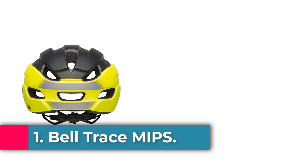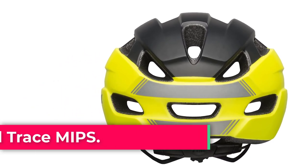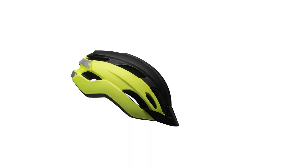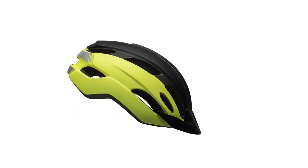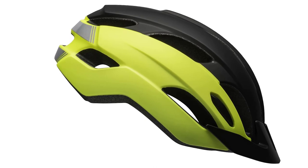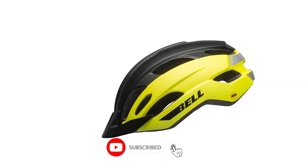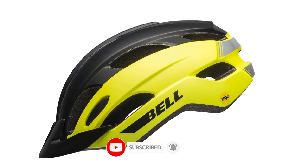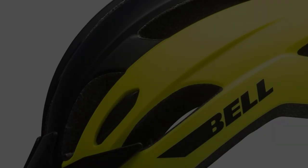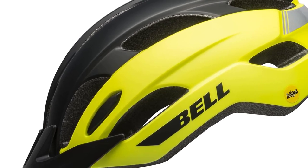Starting at number 1: Bell Trace MIPS. Fusion in-molding polycarbonate shell — a process pioneered by Bell — bonds the helmet's outer shell to the EPS foam liner to create a sturdier helmet. Integrated MIPS (Multi-Directional Impact Protection System) is a leading slip plane technology inside the helmet designed to reduce rotational forces that can result from certain impacts.